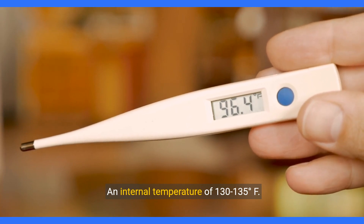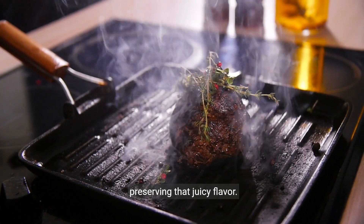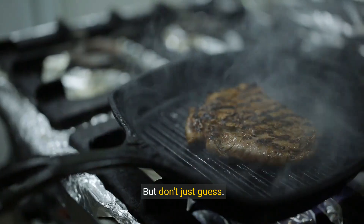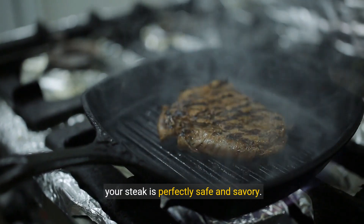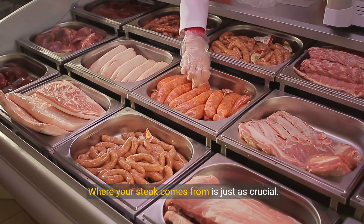This sweet spot kills harmful bacteria while preserving that juicy flavor. But don't just guess — a meat thermometer is your best ally in ensuring your steak is perfectly safe and savory.